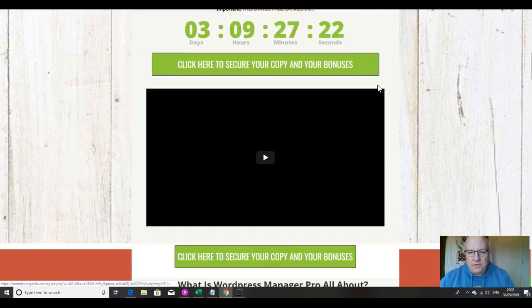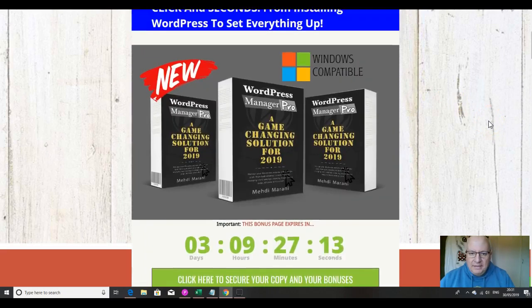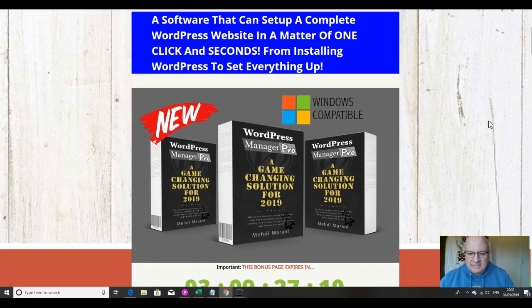There are five of them, and you can get them if you click any of these green buttons here before this countdown timer reaches zero, at which point they'll expire. They're custom bonuses, which means they're exclusive to me — you won't be able to get them from any other affiliate. But do feel free to go and see what others are offering, because you can always come back to this YouTube video when you realize that my bonuses are better and way more helpful in helping you succeed with the product.